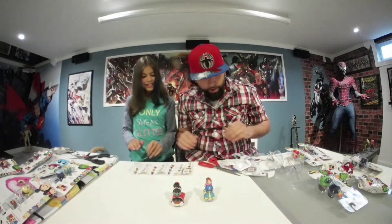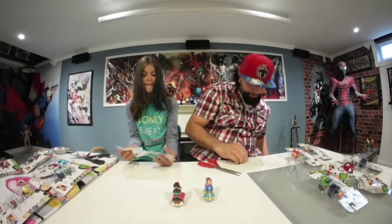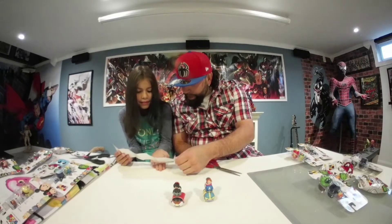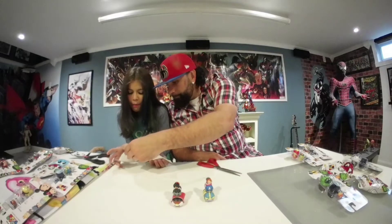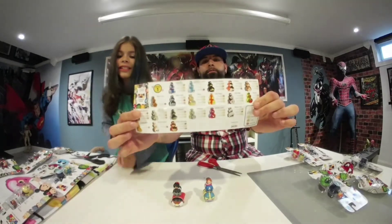Ileana, out of all these guys, who do you think is your favorite and who do you want to get in your mystery bags? I want to get Rocket, and I like Ghost Rider too. Who do you like? I like Ant-Man. And Spider-Man. So here they are right there — you guys can take a look one more time.